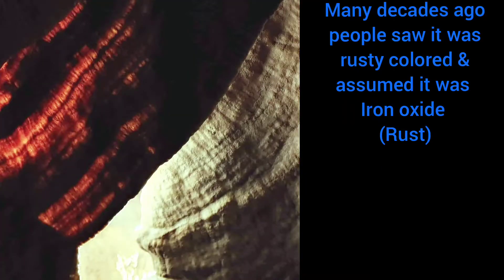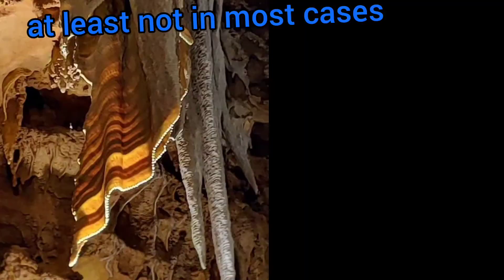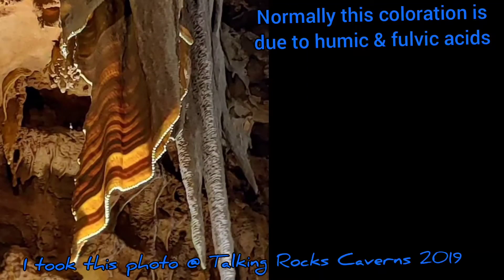Many decades ago, people saw it was rusty colored and assumed that means it was iron oxide — you know, rust. But after geochemical testing was done by a speleologist, it was determined it wasn't rust at all, at least not in most cases that you're used to seeing.